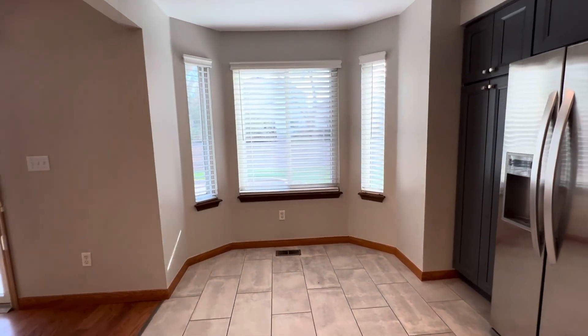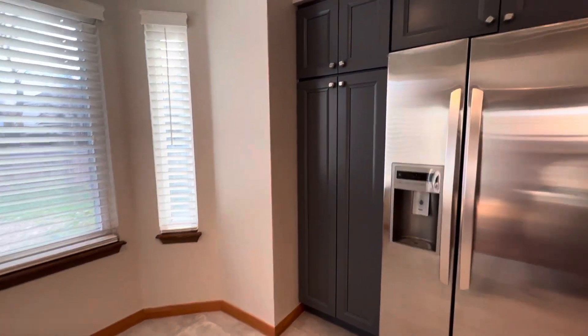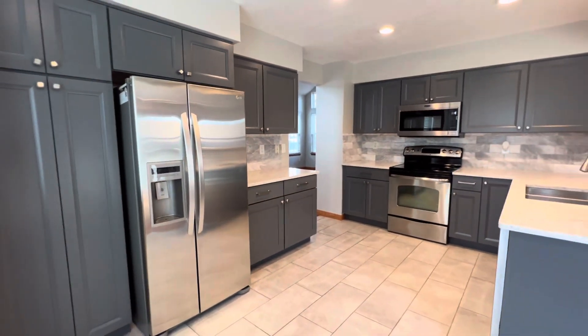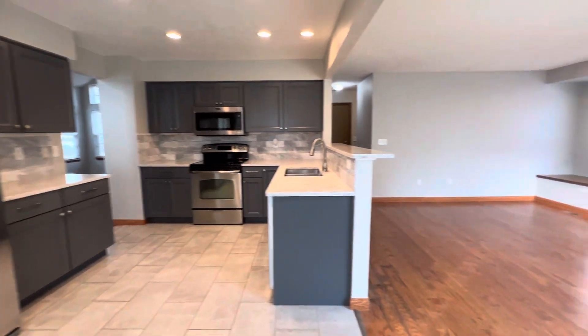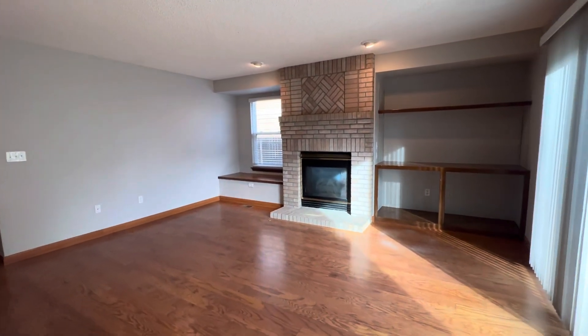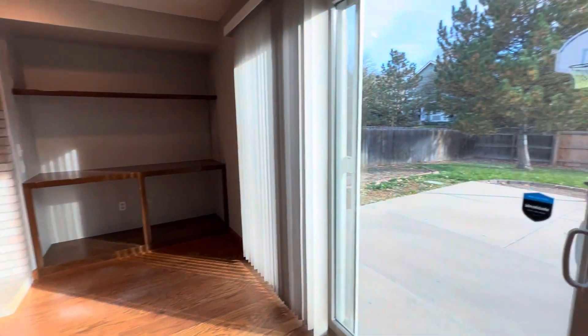Great little nook here. Plenty of cabinet space. Secondary living area. This comes with a gas fireplace.